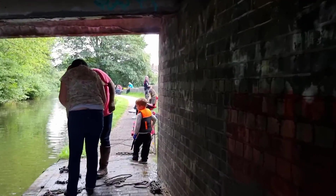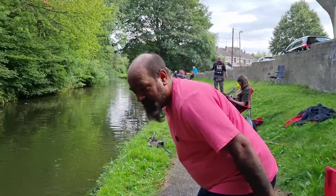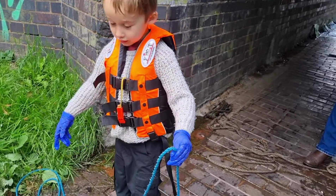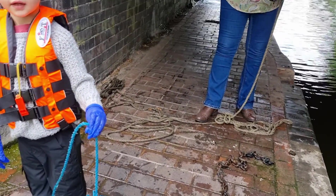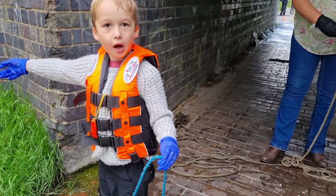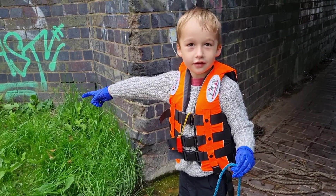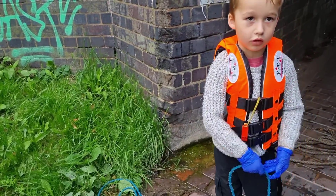Thanks to the Malvern Magneteers — thank you very much for having us, it's been a pleasure. A special mention to the young man who pulled out a massive chain, a little magnet, another chain, a part of a sign — well done. A future Malvern Magneteer right there!